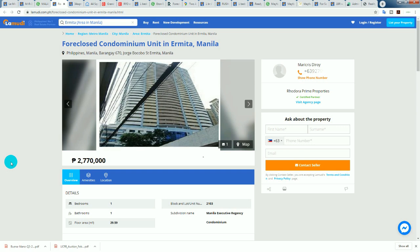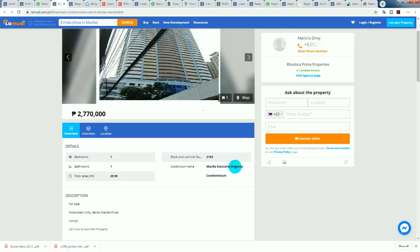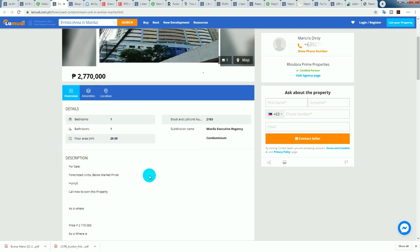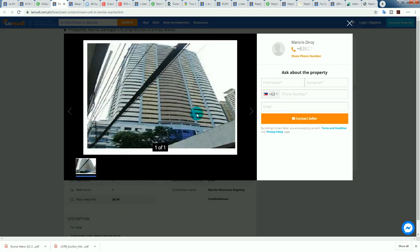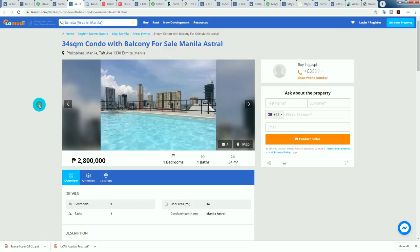Moving along — 2.77 million, just says condominium, Unit 2103, 29.59 square meters. It's the Manila Executive Regency Condominium. It says 'foreclosed units below market value' at 2.77 million. I wouldn't even call that value — it's close to 100,000 pesos per square meter for that old, shady-looking building. Try 50,000.